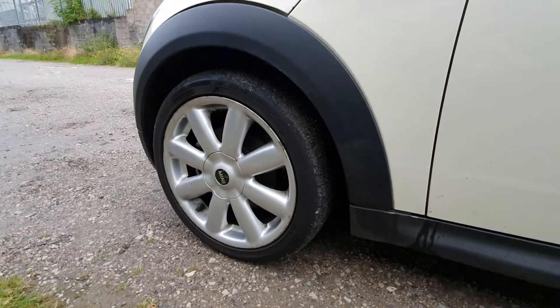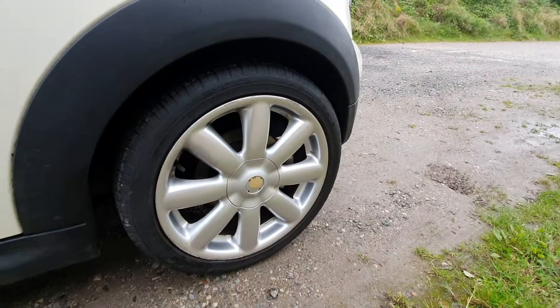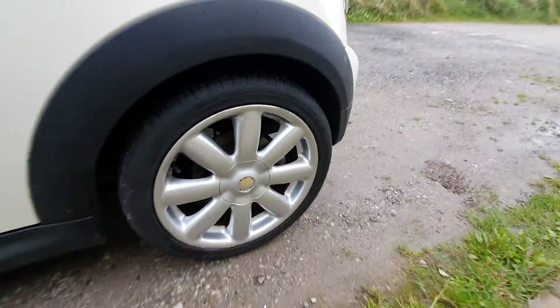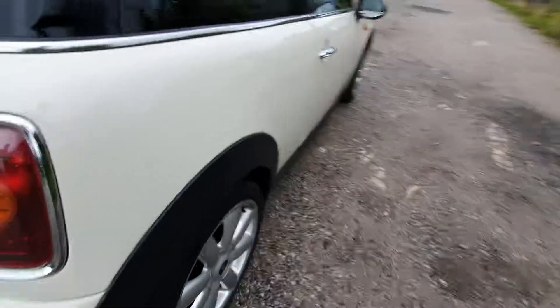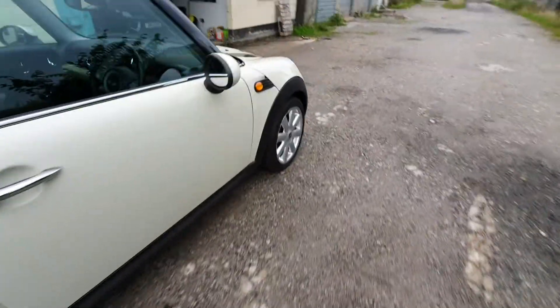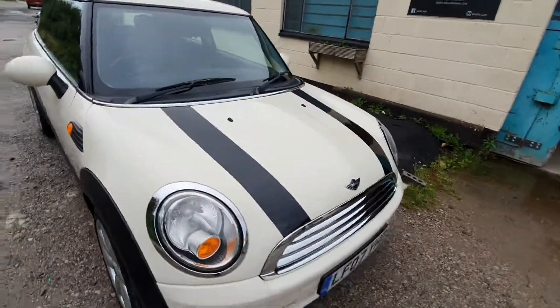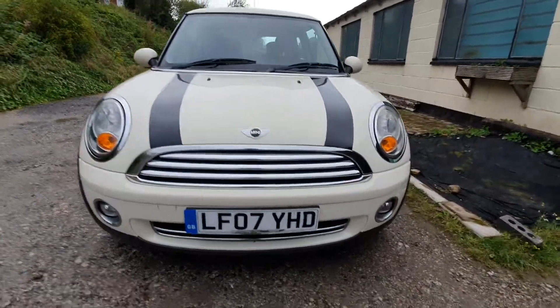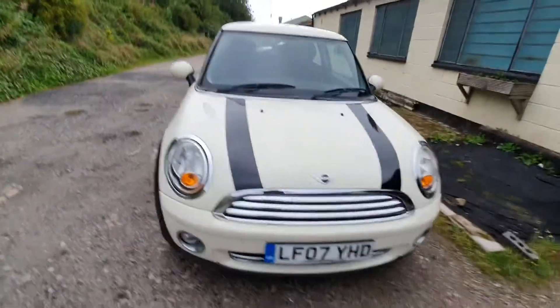Nice looking wheels. Doesn't need a sensor cap on that one, but that's just a sticker. A little bit curbed, but for the age it's a nice car. It's got the front fog lights and it's got a central locking.